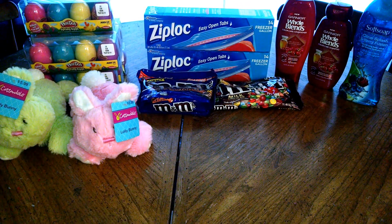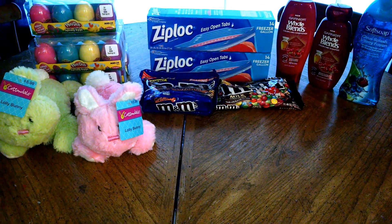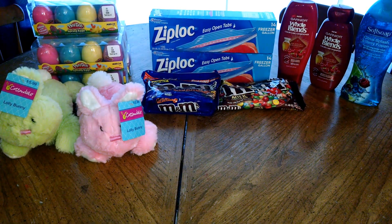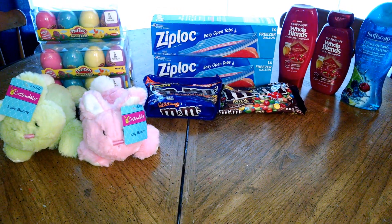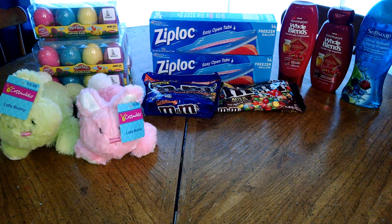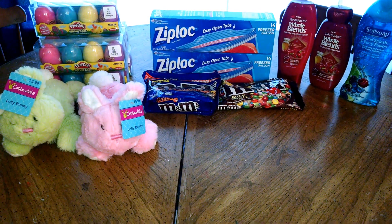The M&Ms are two for six. When you purchase two, you can use a $2 off two CRT that's printing for everyone. In addition, I used a $1.50 off two coupon — I can't think of which insert that's from, but I do have that linked below on my Facebook page and my blog. I listed it there in my previews, so if you need that, please visit me there.